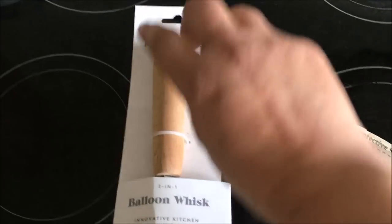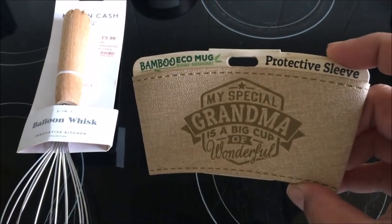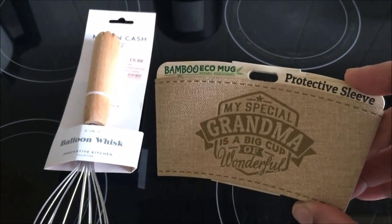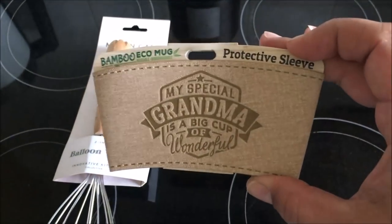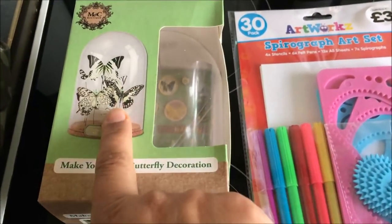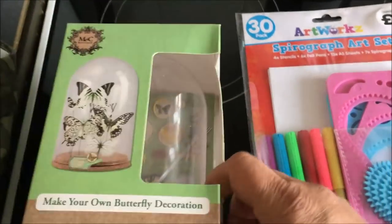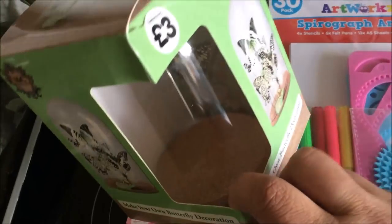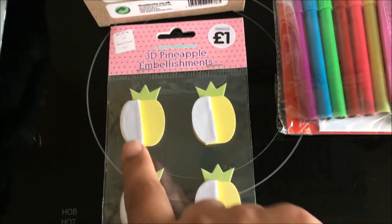Sorry to interrupt this Aldi haul but I wanted to show you a couple more things I got that are completely different — they're not big enough for another haul so let me show you. I picked this up in my local garden centre for £5.99 — it's a balloon whisk. I really love the handle. Then I also got this for my mother-in-law — she got from Alex a reusable coffee mug and I thought this would look really lovely as part of it. That was £1.99. And then in The Works I picked up this dome — I'm not going to decorate it with these butterflies, it's not really my style, but I liked it. It was £3 and it's like a cloche. It is plastic but I thought that was a really good price. I also saw these 3D embellishments — they open up, I thought these were really cute.